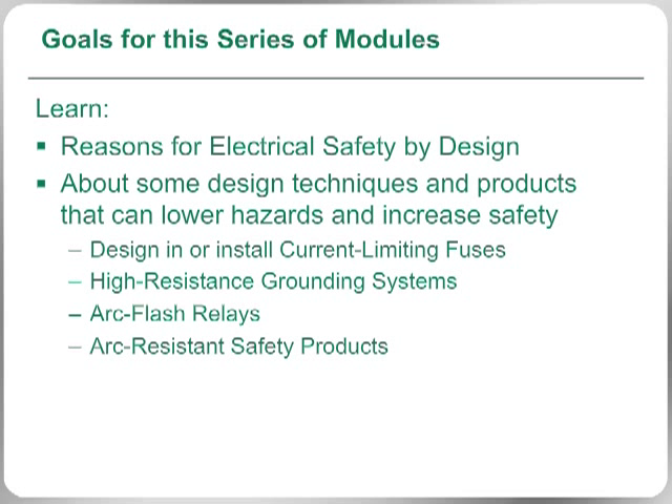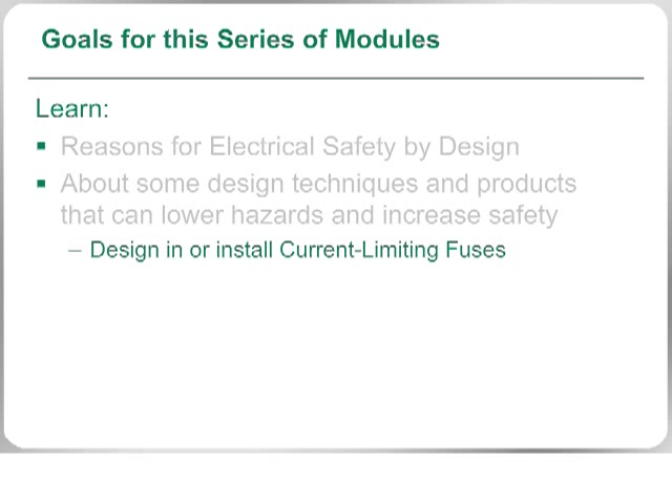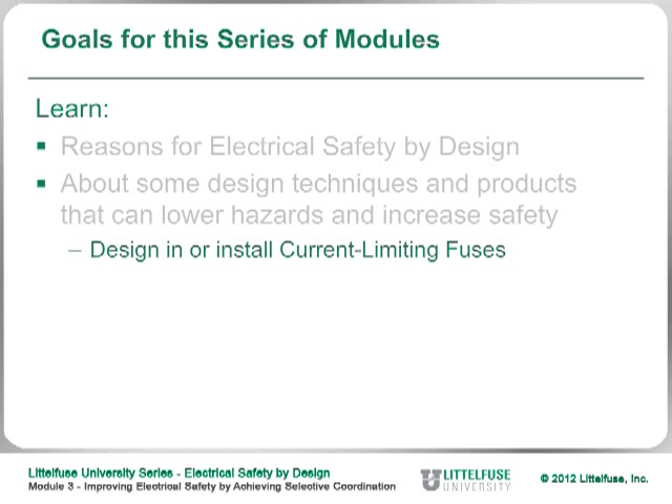Be sure to review the entire list of available topics included in this Littlefuse University series of modules for more ways to design electrical safety into your facility. In this module, Electrical Safety by Design, we look at how achieving selective coordination in your facility can improve electrical safety while reviewing the various benefits of a selectively coordinated electrical system. This module builds on our earlier discussion of how designing current limiting fuses into a system — or replacing non-current limiting fuses still being used — can help lower hazards and improve safety. Using such fuses can also assist in achieving selective coordination, which simplifies troubleshooting and minimizes downtime.